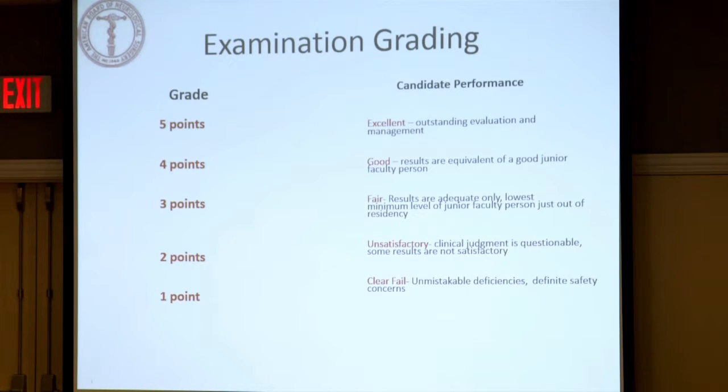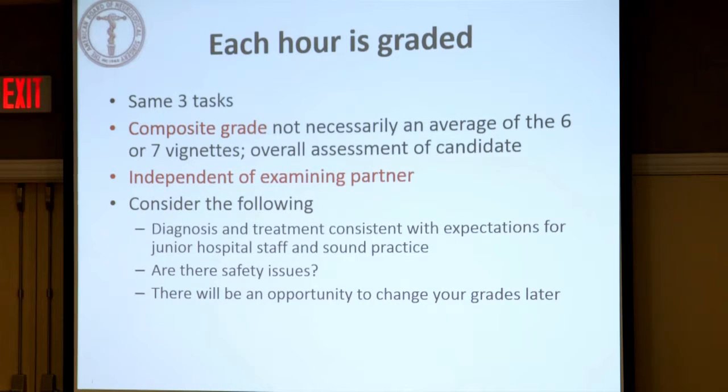It's a five-point grading scale, quite intuitive — something we've all grown up with: A, B, C, D, F. We want people to achieve a C or better across the exam. Each hour is graded and we develop a composite grade — each vignette is graded specifically, and then at the end of the hour we derive a composite grade, which is an overall assessment of the candidate based on each of those three tasks.